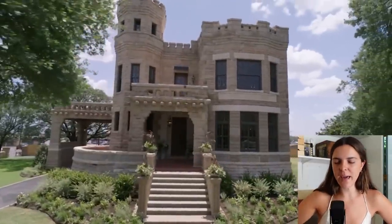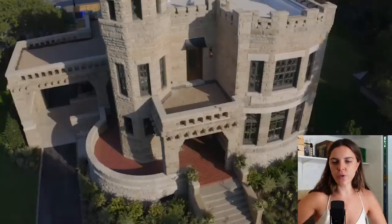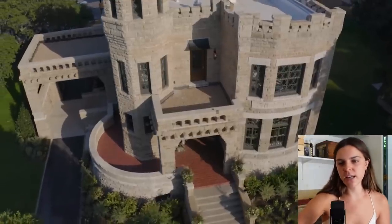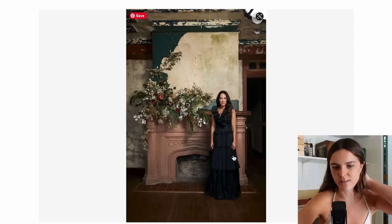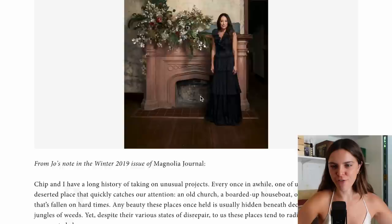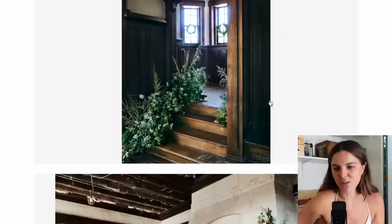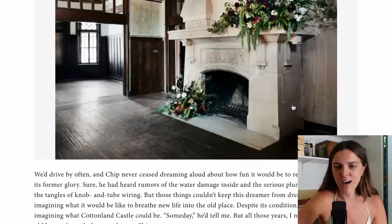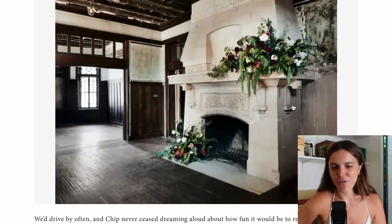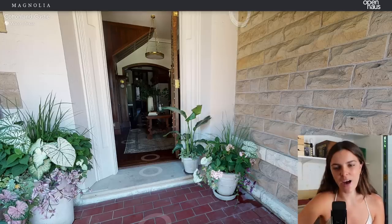They also replaced a lot of the paneling on the windows, which you just kind of have to do — there's only so much you can keep at its original state. I was kind of lulling at these photos where they went into the before project and added these giant floral arrangements, which is pretty but also just... why are there giant floral arrangements in an unrenovated place? But yeah, the before was a giant project.